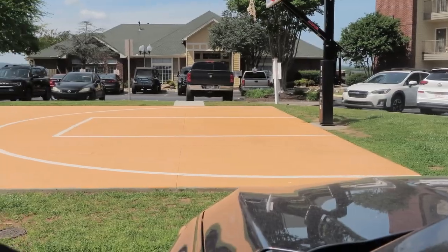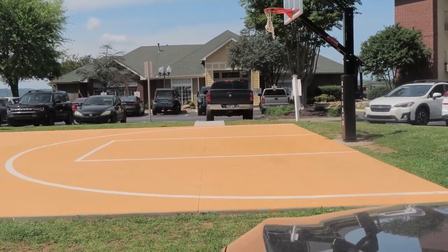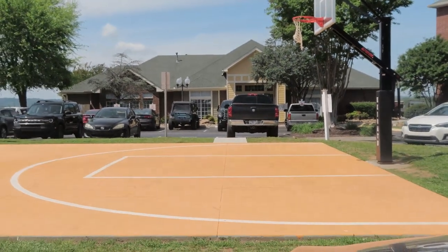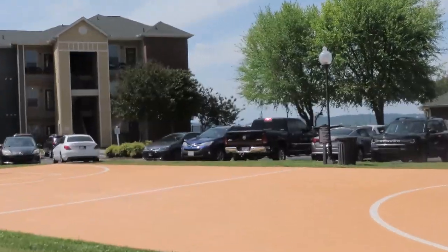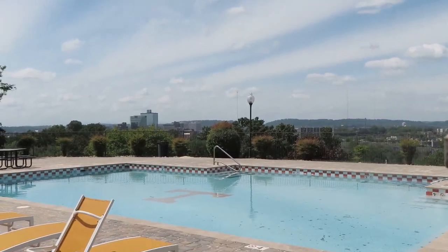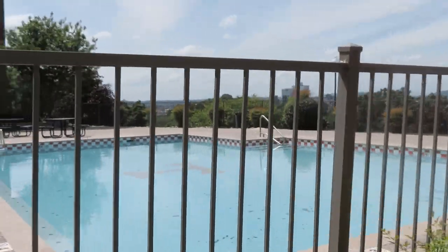Starting off, they have a basketball court outside, and right here is the main office and stuff like that. Also, everyone has patios or balconies — everyone gets to be outside. And yes, there is a pool, it's just not open right now because it literally just started getting hot outside.